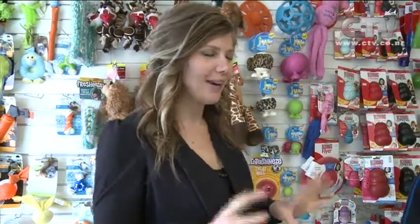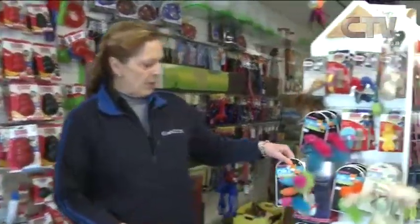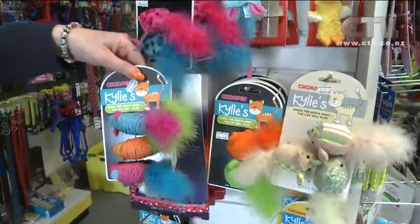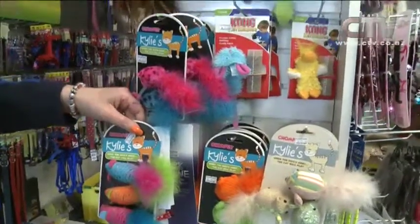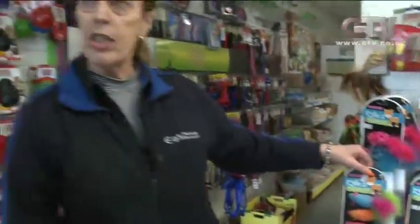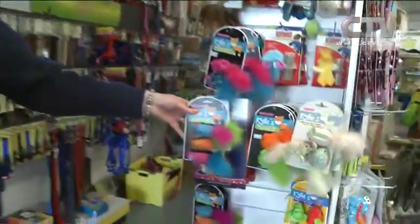I'm here at Ali's Pet Centre where we're taking a look at some of the great products available in store. So what have you got to show me? Well, we've got some lovely bright new toys for cats. I love the bright colours. We've also got some nice dog toys which are complementary to this range — they're just over the back. Come along and visit us in store and we can show you exactly where all those products are.